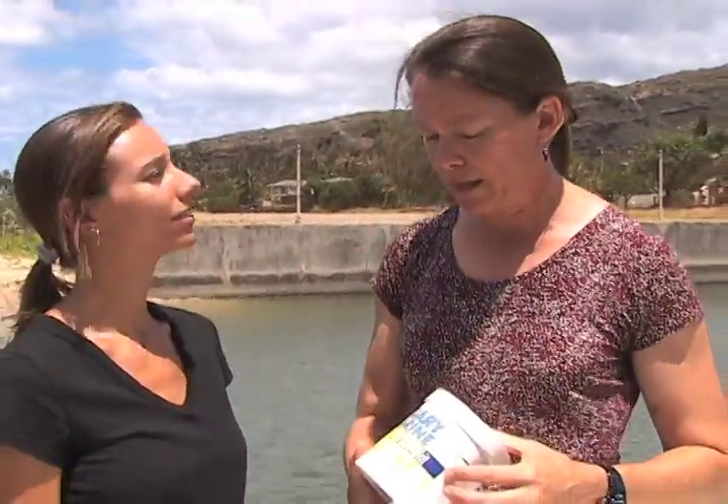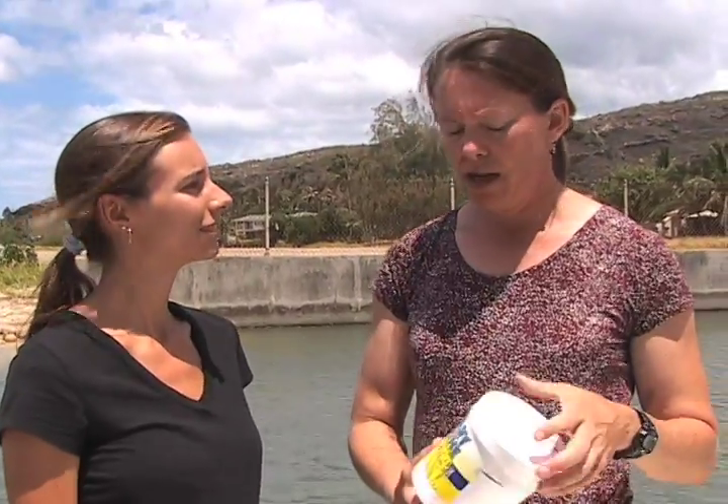Today we're going to look at some water quality parameters with this very simple water quality monitoring kit that you can easily order online. We're going to look for two nutrients in the water — nitrogen and phosphorus — which are two commonly occurring nutrients in urban runoff. They come from a variety of sources, but the most common ones would be lawn fertilizers or other types of fertilizers, soaps and detergents like when you're washing your car, animal wastes, and cleaners.